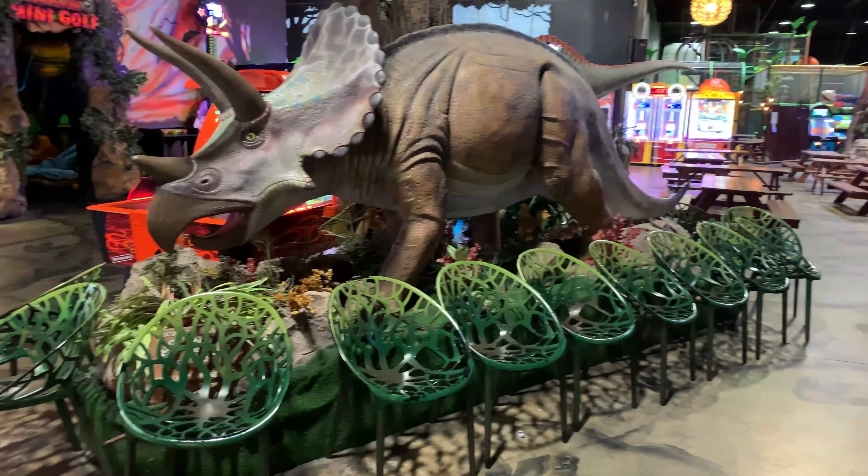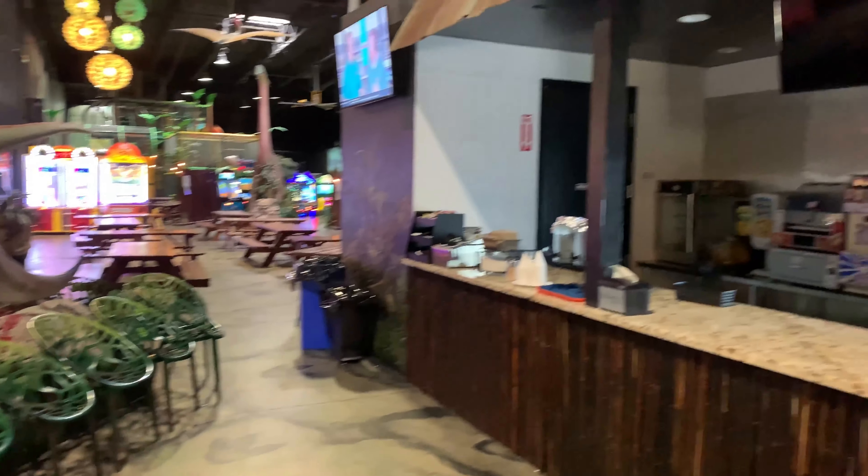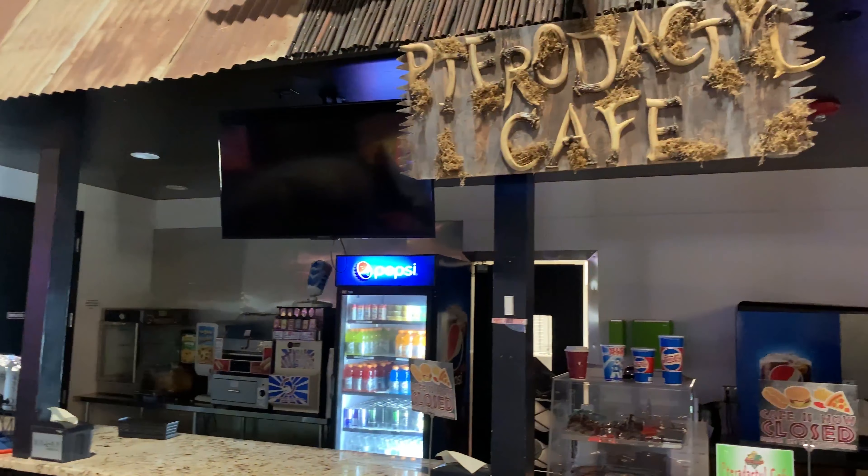Our Pterodactyl Café has about 10 specialty pizzas. We have a lot of fryer items like nuggets and french fries, and we have samosas, chicken wing platters, garden salads, and veggie platters.